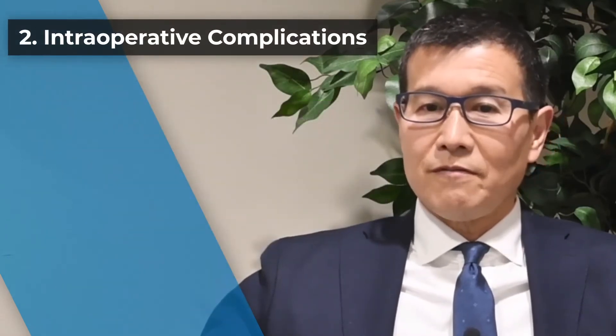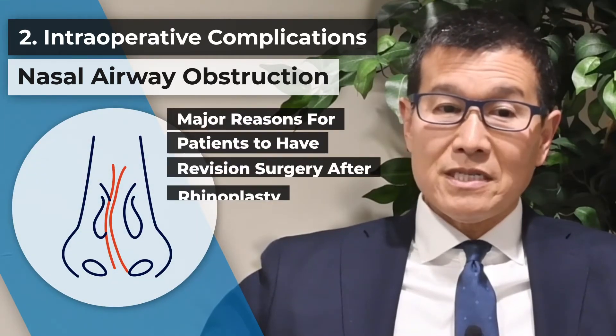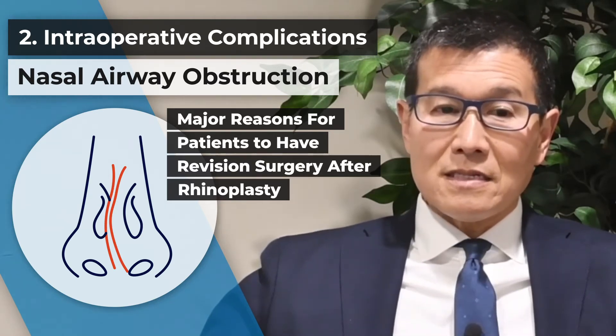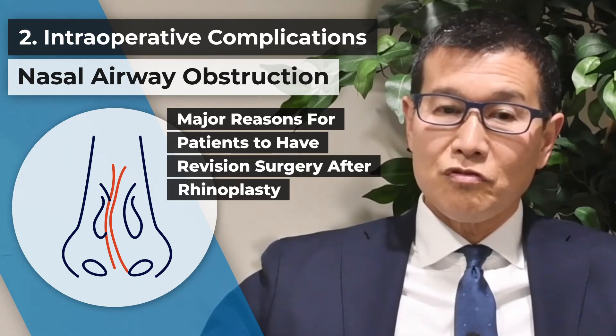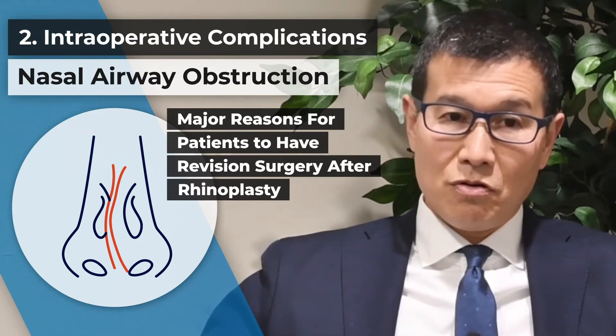The second performance measure focused on nasal airway obstruction, which is actually one of the major reasons patients come in for revision surgery after rhinoplasty. This is an area that the study group pointed to as a priority when it comes to improvement and education, starting at the level of the residency training program. I see many patients coming for revision surgery with moderate to severe functional problems after undergoing prior rhinoplasty. Repair of these problems frequently requires a more extensive surgery using the patient's rib cartilage or ear cartilage.